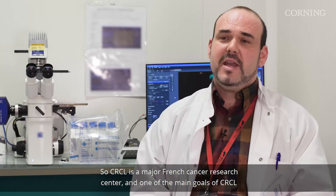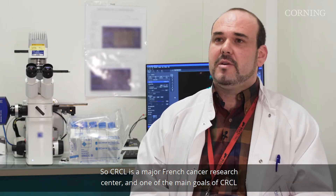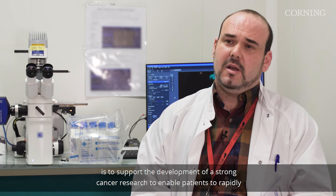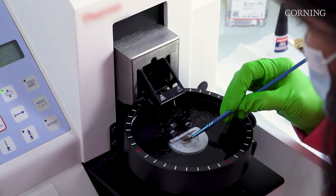CRCL is a major French cancer research centre and one of the main goals of CRCL is to support the development of strong cancer research to enable patients to rapidly benefit from breakthroughs in basic research.